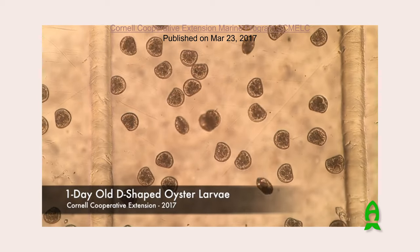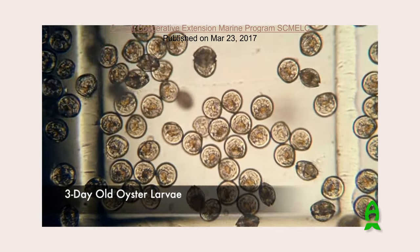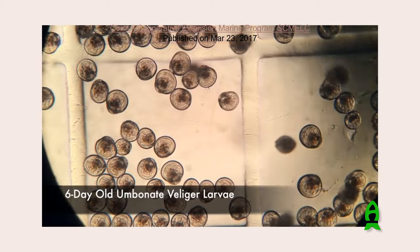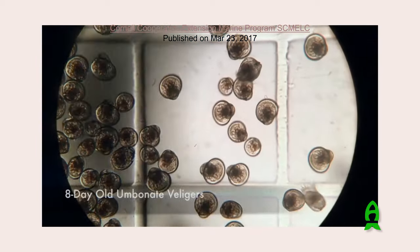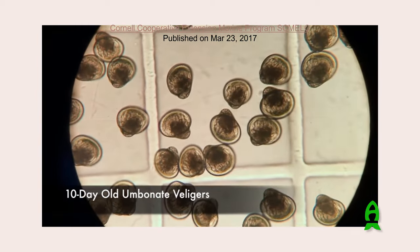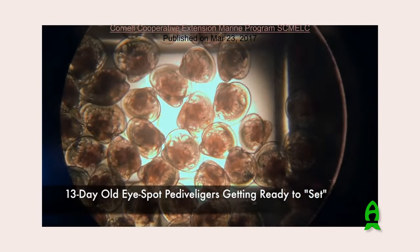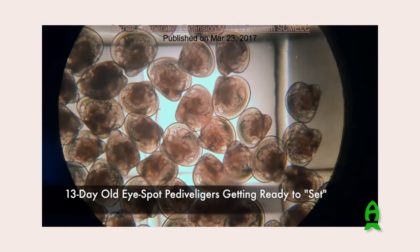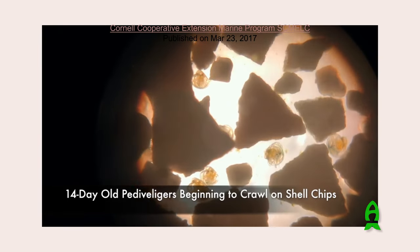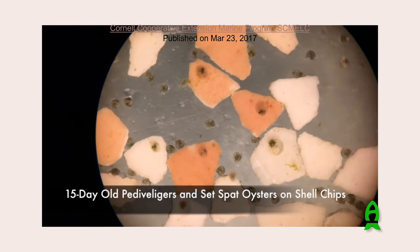This is from Cornell's cooperative extension marine program in Ithaca, New York. You can see oyster larvae on a Sedgwick-Rafter counting chamber - that square with the lines is a millimeter, about the size of a mustard seed or a mosquito egg. You can see how small these animals are when they're very young at 8 days old. By 13 days they start getting an eye spot and a little foot so they can crawl around and find where they want to settle. They settle down, shell chips are added to the vats, and they start growing into juvenile oysters.